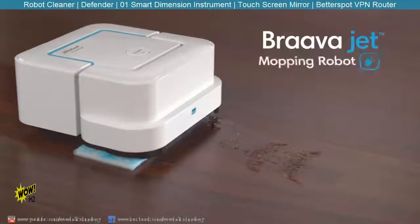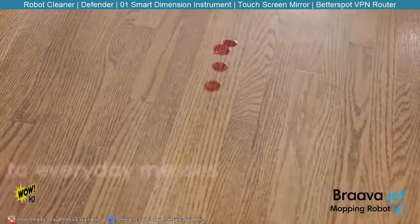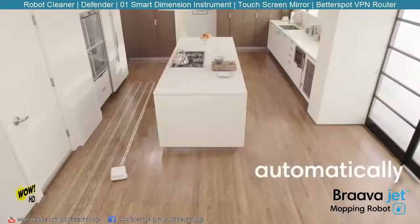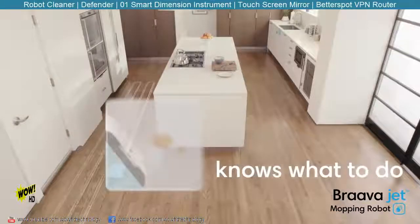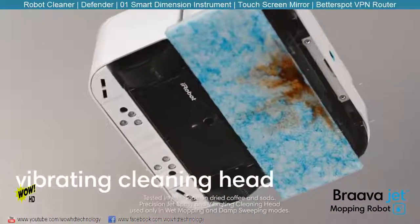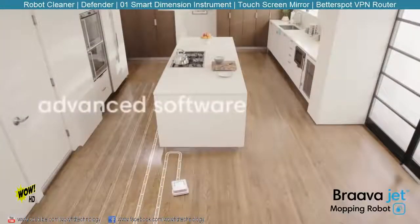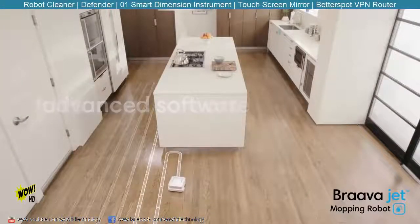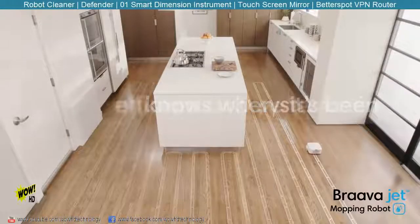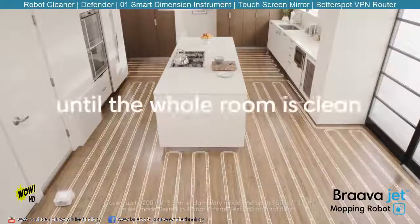Say hello to the BravaJet mopping robot from iRobot and say goodbye to everyday messes. Just press clean. BravaJet automatically knows what to do. The precision jet spray loosens dirt while the vibrating cleaning head gently scrubs stains. BravaJet uses iRobot's advanced navigation software and a full suite of sensors to map and track where it's been, helping it mop in an efficient systematic cleaning pattern. It keeps going until the whole room is clean.